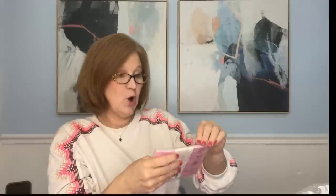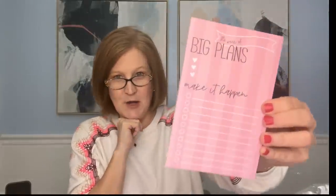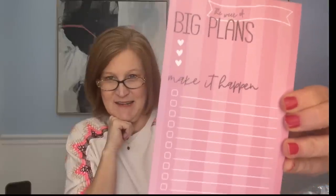We also got a little notepad called 'The Week of Big Plans' — so cute! I love a notepad with checkboxes. It says 'Make it happen,' then you can check everything off. I'm very driven by a to-do list; when I knock something off it makes me feel so accomplished. I tried doing it on my phone's Notes app but it's just not as satisfying as crossing it off, so I'm going back to a list pad. This is perfect.